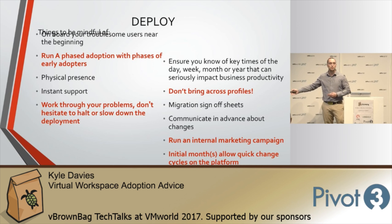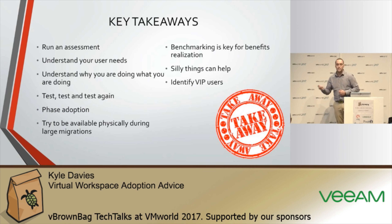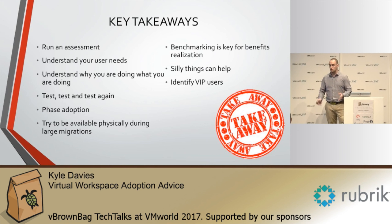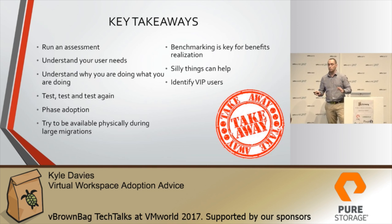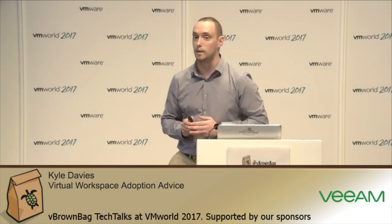Key takeaways: run an assessment, understand your user needs, benchmark and test repeatedly, do a phased adoption, and identify your VIP users. And silly little things can help — for example, a user who had a picture of their kid on the side of their PC: when we took the PC away they had nowhere to put it and everything was rubbish. We gave her a one pound fifty frame from B&M and she was happy. That's it — thank you very much.